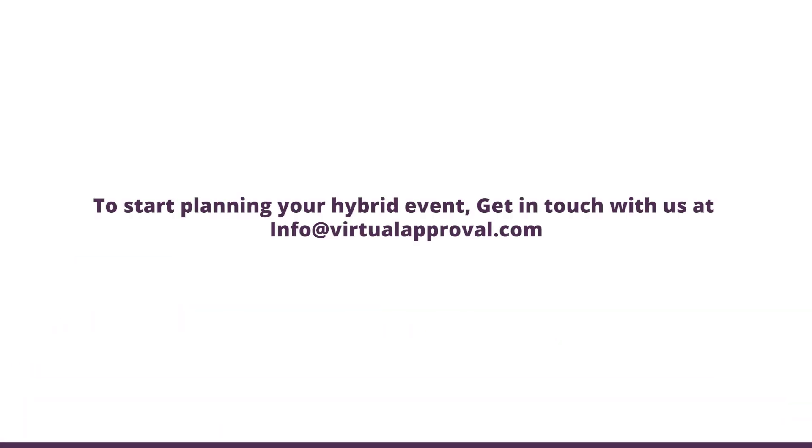To start planning your hybrid event, get in touch with us at info@virtualapproval.com. Thanks for watching.